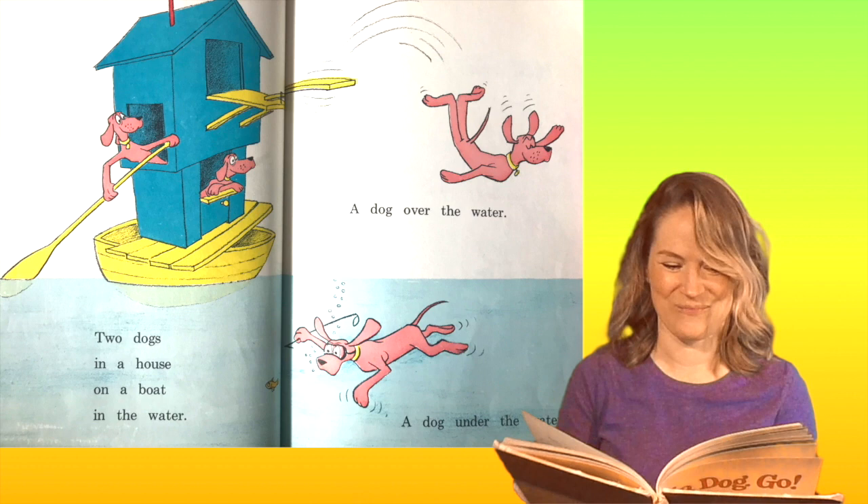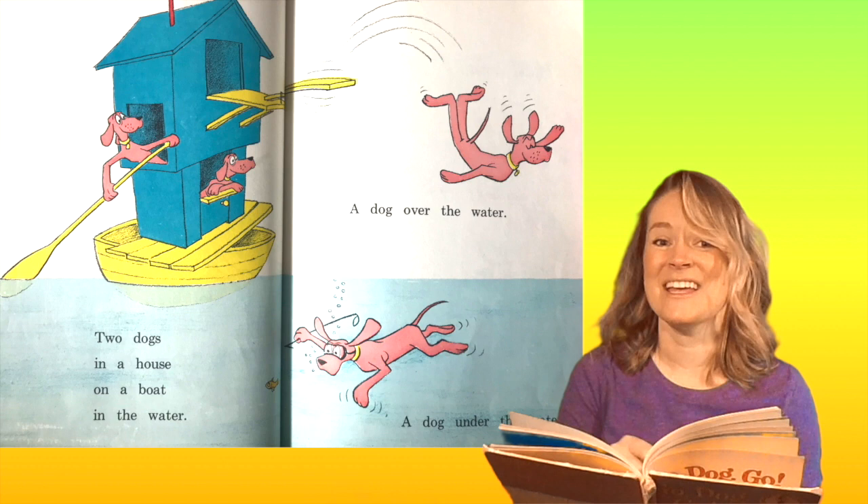How many red dogs are there? There are one, two, three, four red dogs.